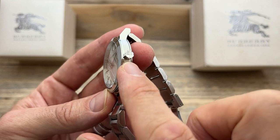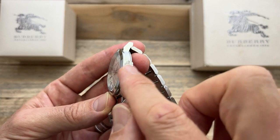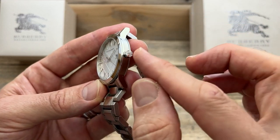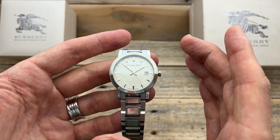The crown is signed with that Nova check pattern, which is very interesting. I have to admit, it's probably one of the nicest signed crowns I've ever seen. It's just a little bit different, and it really links into the dial and links into the brand and the heritage of the watch itself.